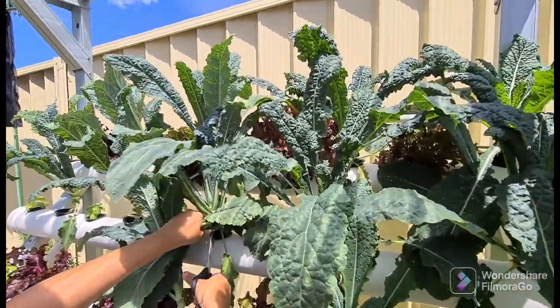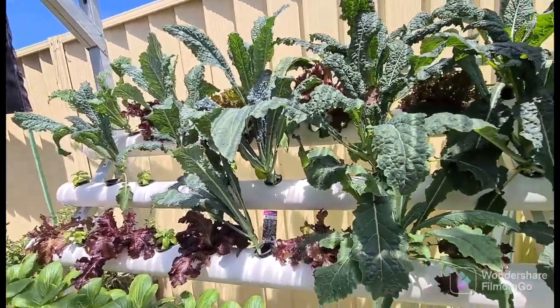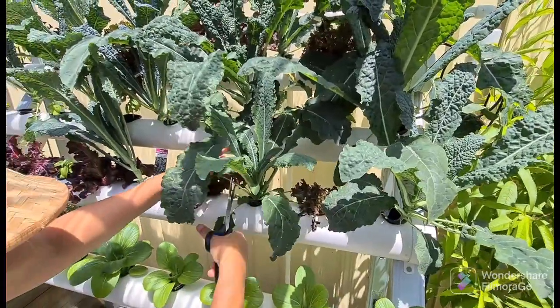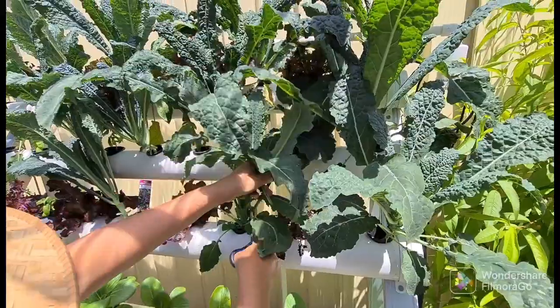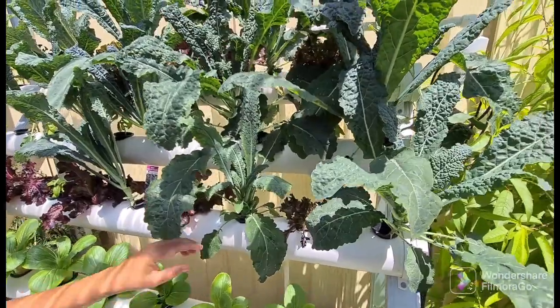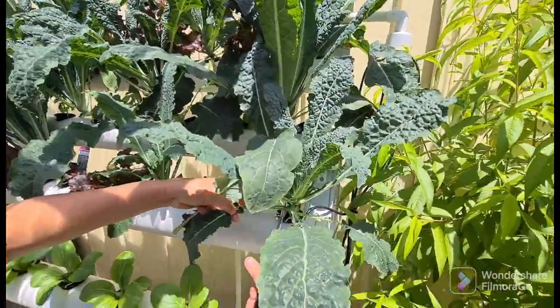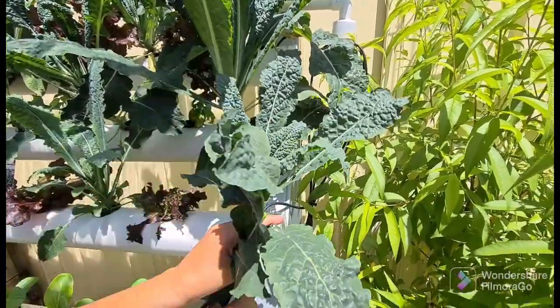Most of the plants here we grow from seed — germinating from start to finish, right up to harvest. Getting a nice selection here, so we'll do a couple of meals. They're very, very happy in here.